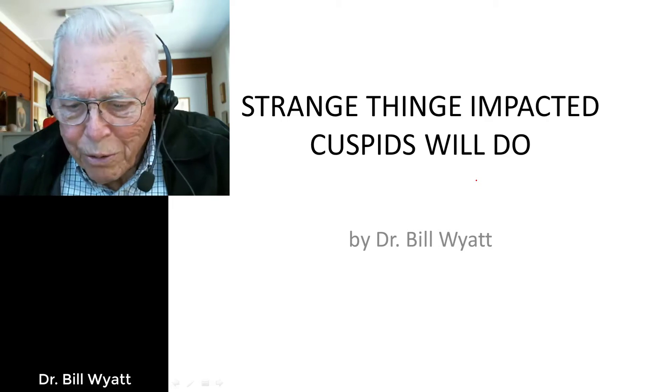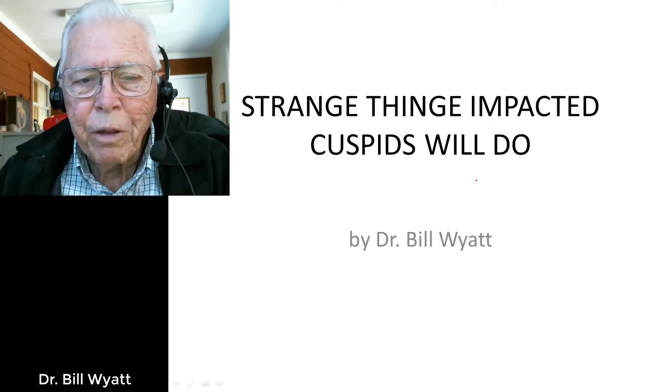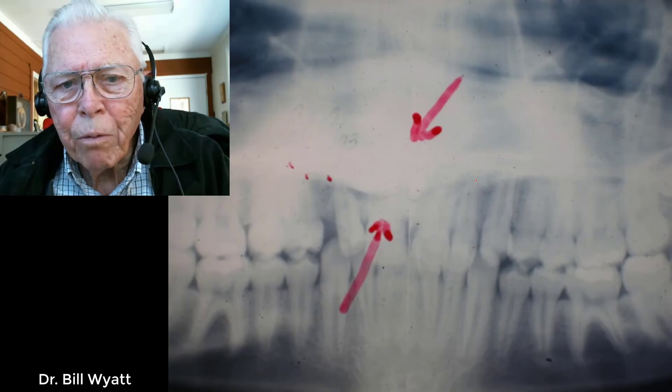I'll just go right straight into this case. This young man came in with a problem with his teeth — his upper lateral on the left side was protruding out and he had a gap there. I thought it was just a simple impaction and we'd have to spread that out and bring the cuspid down into place, but I was quite mistaken about the case, so I took the records and went back.